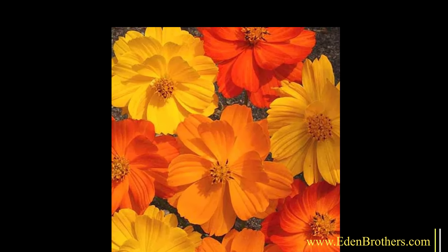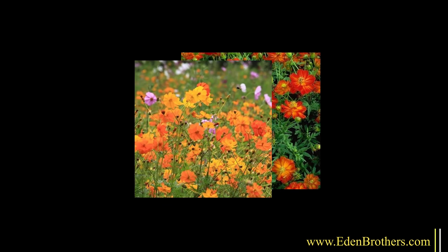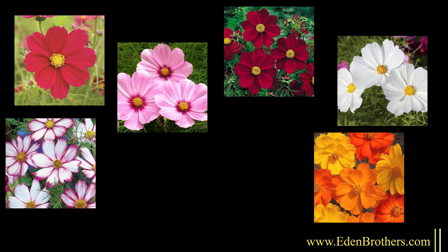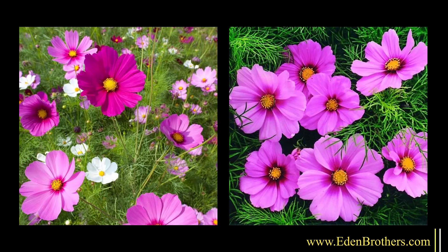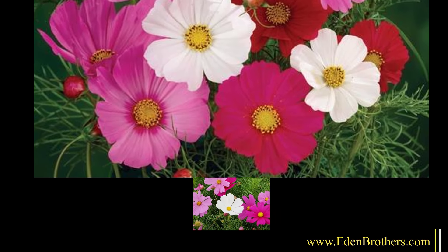Beyond the famous tall Cosmos, the other classic is called Sulfur Cosmos. It's a little shorter and brilliant golden orange, but it's just as prolific. Many people plant both the tall pink and those together for a multicolored effect. In all, Eden Brothers has 19 different kinds of Cosmos — tall, short, pink, red, pure white, a picotee form with red-edged white petals, and a choice of heights from six feet down to the dwarfs at two feet.